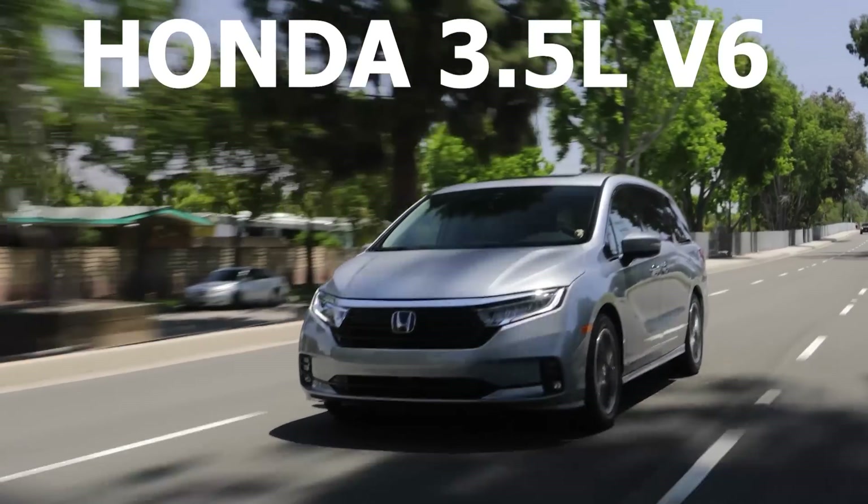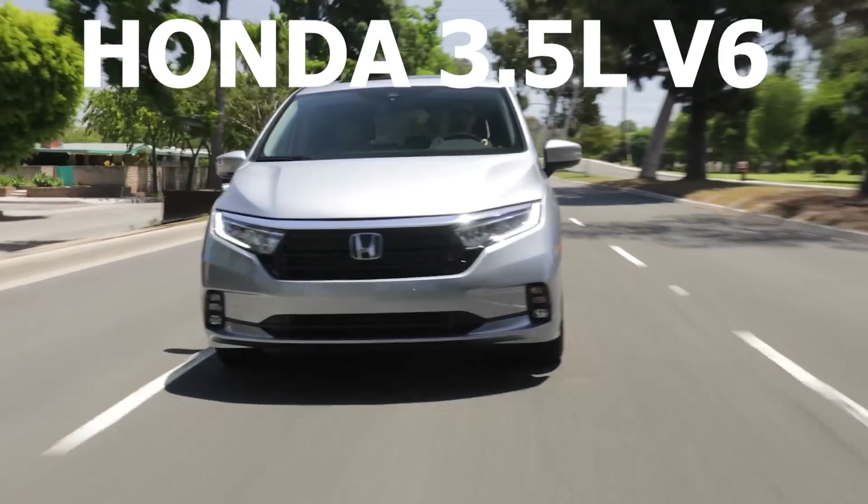So if you want an affordable, fuel-efficient engine with relatively low maintenance, then a Mazda Skyactiv 4-cylinder is a great choice. Moving on to number 9 on the list: the Honda 3.5-liter V6 engine.